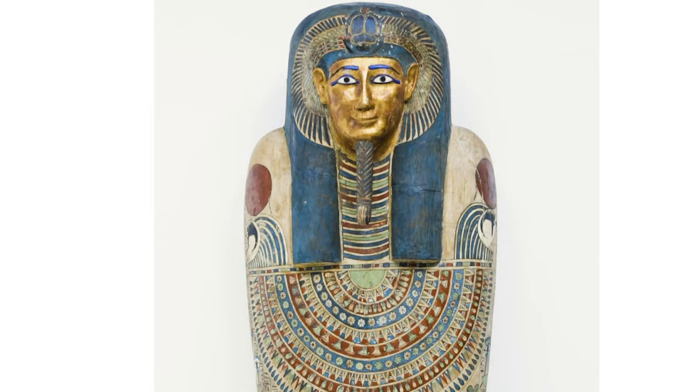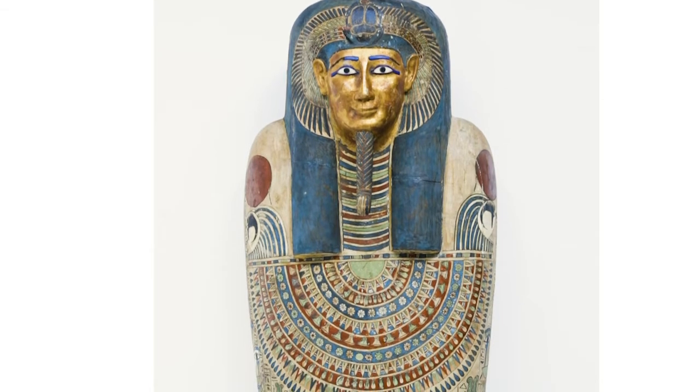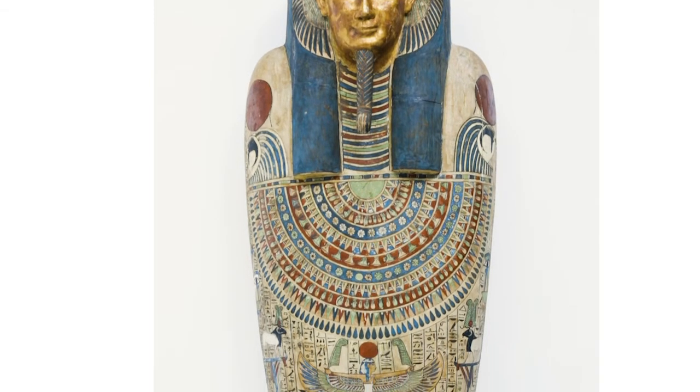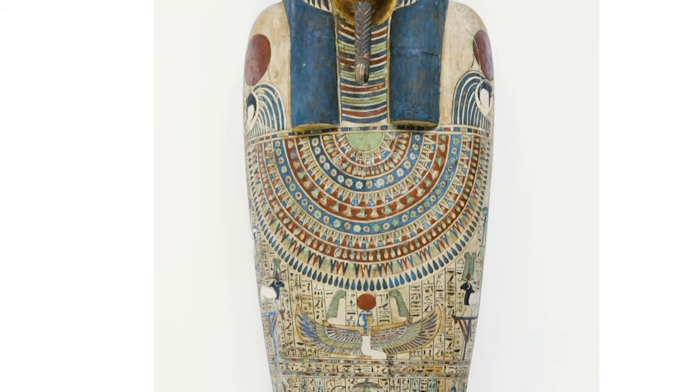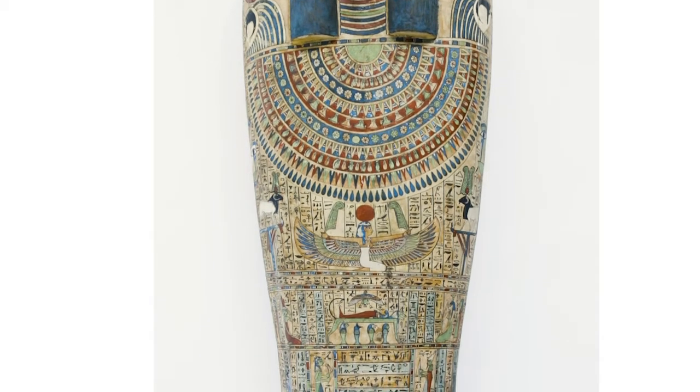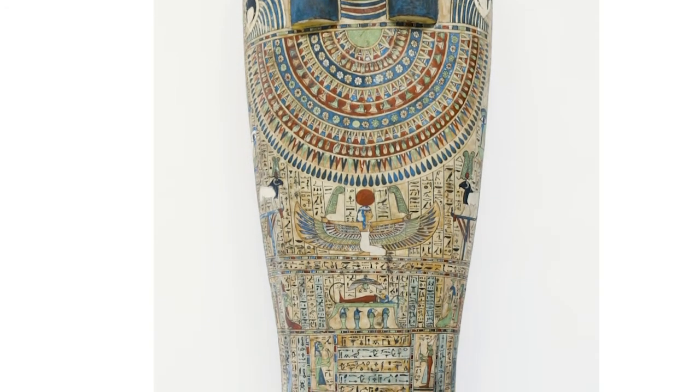We've seen many examples of ancient Egyptian symbols of gods, goddesses, animals, and elements of nature, like feathers and suns. All of these pictures were painted on Nesman's coffin to protect him. I want you to take a moment to think about an animal or an element of nature that inspires you or might protect you during a challenging time or feeling.